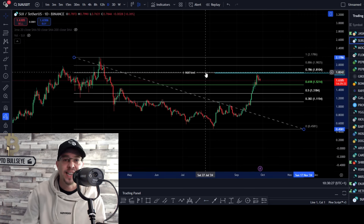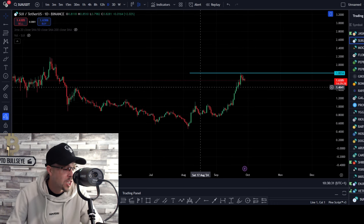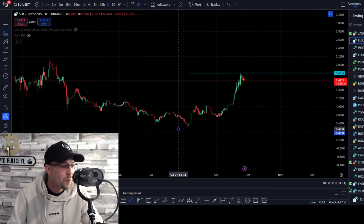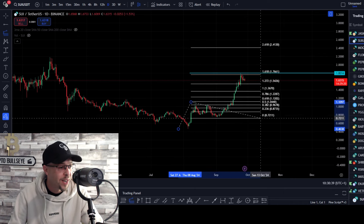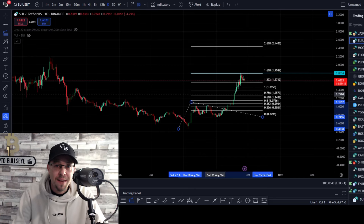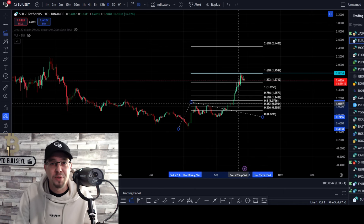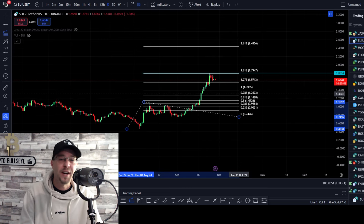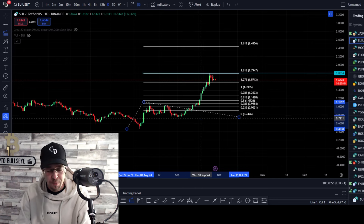Next thing we're going to do is check the validity of this swing — is swing three bigger than swing one? We're going to check that with the Fibonacci extension from its low to wave two pullback, and we're looking for extensions. The 1.272 confirms swing three. The 1.618 confirms it but with velocity, meaning it's got a deeper pullback. So swing three is bigger than swing one — that's a tick.